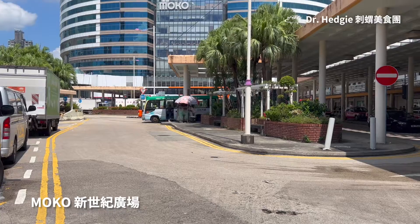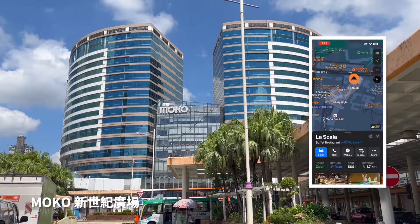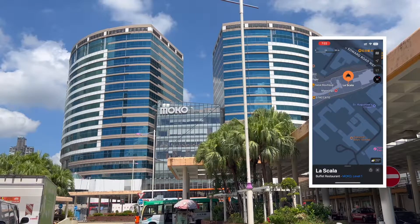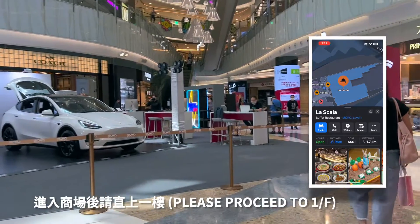Hello everyone, welcome to this episode of Dr. Hedges Foodie Reveals. Today we are going to use Entry Plaza in Mong Kok to have a buffet lunch. The place to eat is Royal Plaza Hotel on the first floor of the shopping mall, the Scala restaurant.